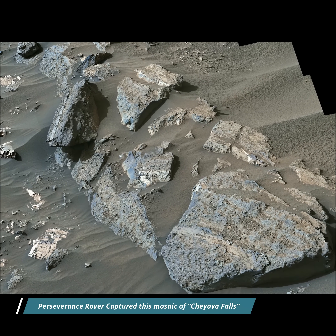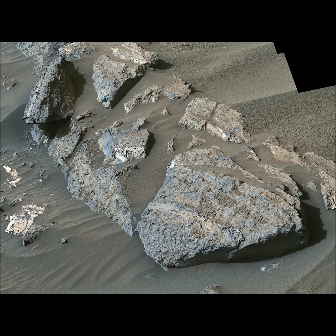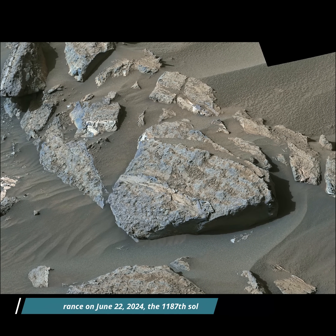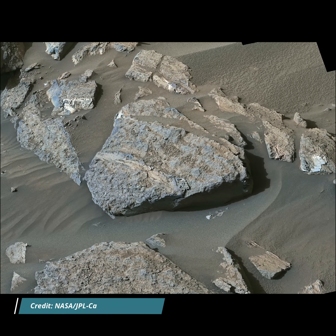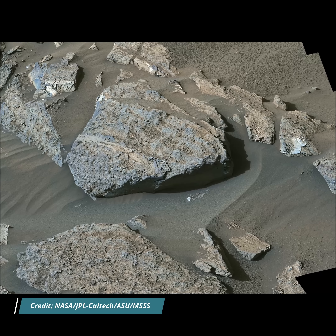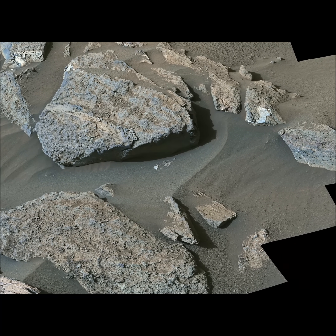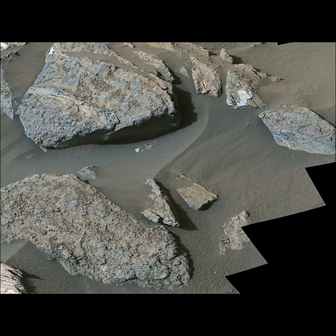Image credits: NASA, JPL-Caltech, MSSS. The Perseverance Mars rover captured this mosaic of Chawaya Fall on 22 June 2024, the 1187th Martian day or sol of the mission. This mosaic is made up of 108 individual images stitched together, with color adjusted to match lighting conditions as human eyes would see them on Earth.